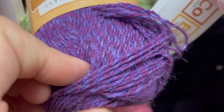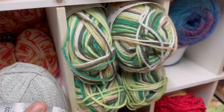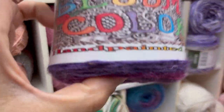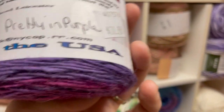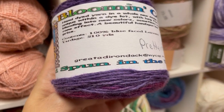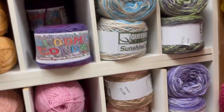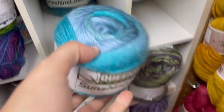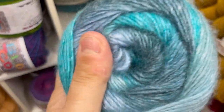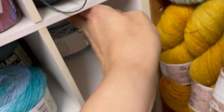Bloomin' Colors by The Adirondack Yarn Company — hand-painted and spun in the USA, 210 yards, 100% blue-faced Leicester. Oh, that's pretty. Queensland Collection — that is beautiful, it's got a sheen on it. 70% wool, 30% bamboo — that's why it's so sheeny, if sheeny's a word.